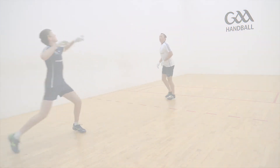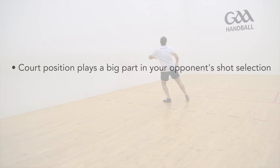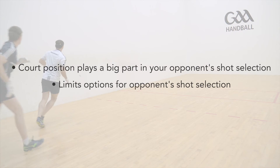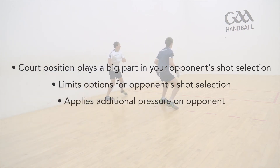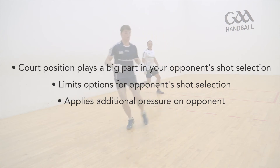Secondly, and often a very overlooked point, your court position plays a big part on the shot selection of your opponent. Not only does this affect the options available to them, but it can also apply additional pressure on their shot, which can limit shot accuracy.